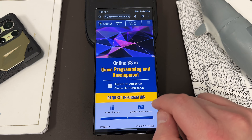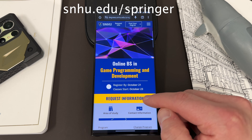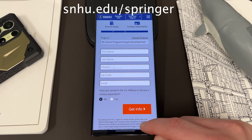One program that I think would be very interesting to you guys as my audience — we love mobile games, we love mobile — is the Game Programming and Development degree. They have an online BS in Game Programming and Development. They're starting very soon, October 21st registration deadline. All you got to do is fill out this information form and they will get in touch with you — someone will actually reach out to give you more information about the program.